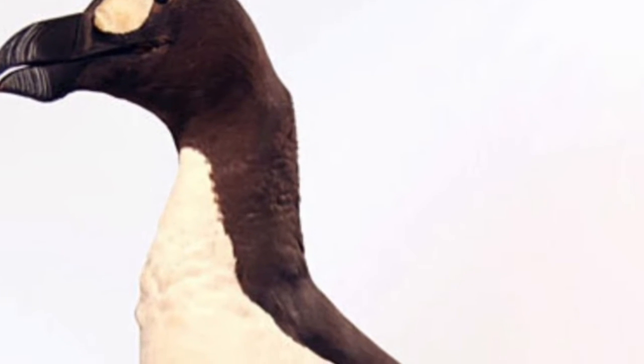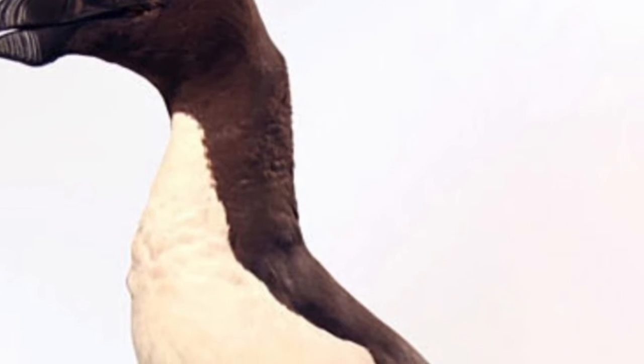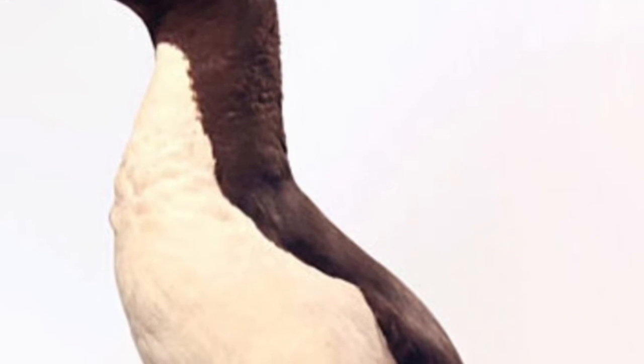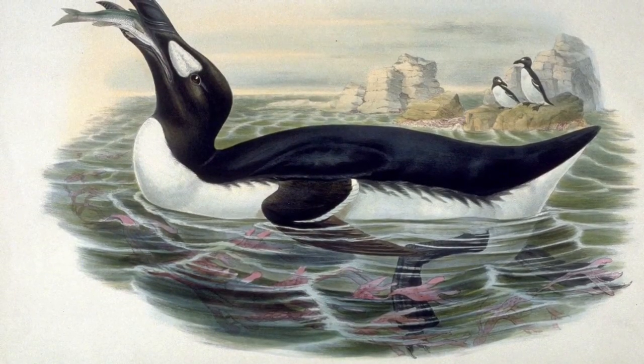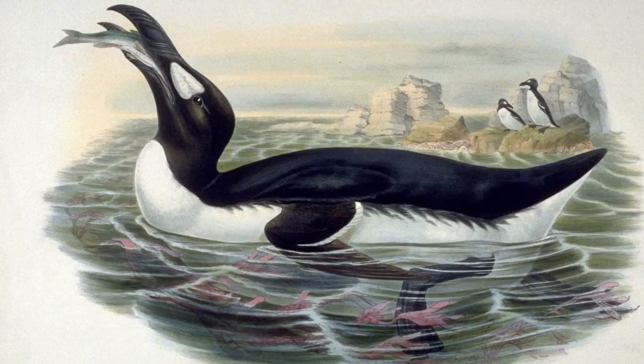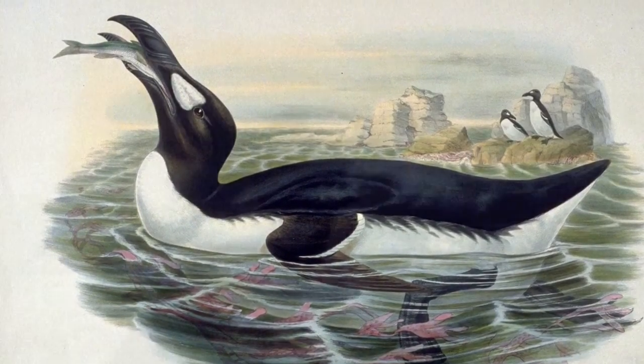The Great Auk was about 75 to 85 centimeters tall and weighed about 11 pounds. Its one downfall were its wings, which were only about six inches long. The Great Auk's main food source was fish, such as the Atlantic menhaden and the capelin. It also ate crustaceans from time to time when it could not find fish.